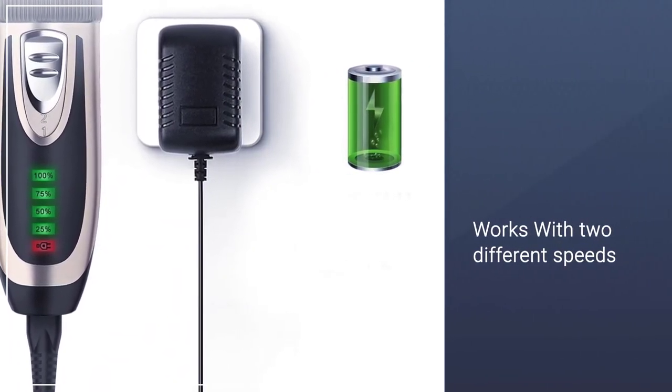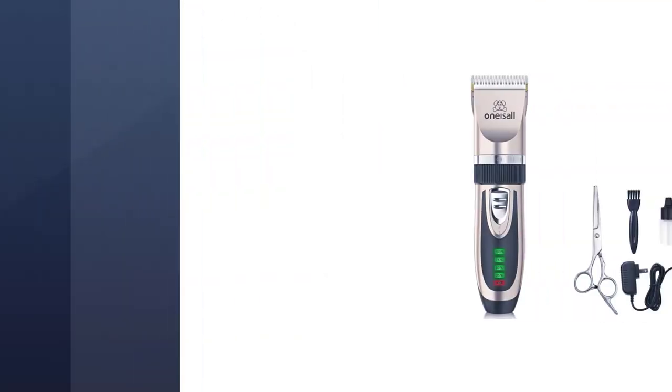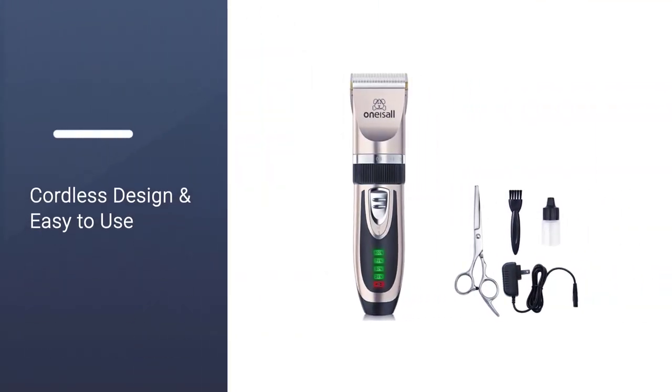With two different speeds, it performs as well on long-haired pooches as it does on short-haired ones.